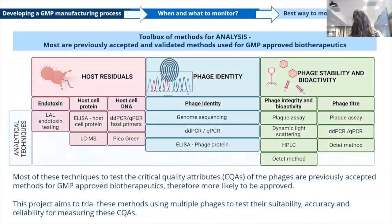Another toolbox of analytical tools is being developed. We're looking at host residuals, phage identity, phage stability, and bioactivity — which encompasses integrity of the phages as well. Most of these are previously accepted and validated methods for GMP and have been used for GMP-approved biotherapeutics already. For instance, the LAL endotoxin testing is a GMP-approved endotoxin method, so we'd want to use that — because if we went to the regulators using a test that hasn't been approved, it's less likely to be accepted.